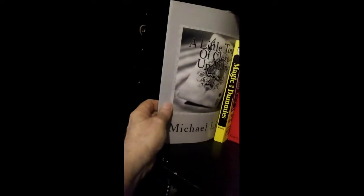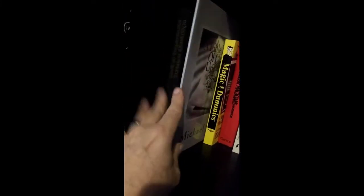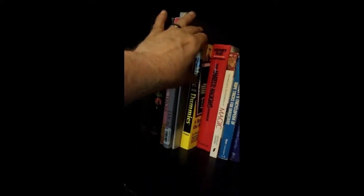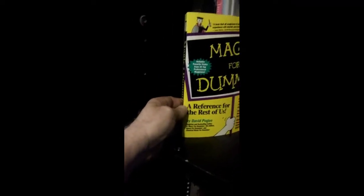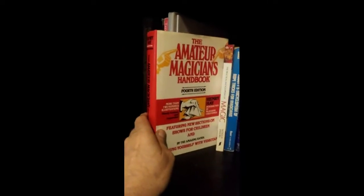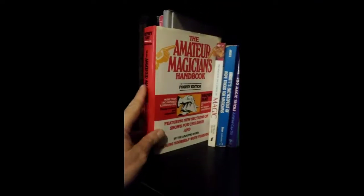And I have a Michael Little book, A Little Touch of Close-Up Magic — it's got some good magic in there. I'm Facebook friends with Michael Little. And Magic for Dummies is a good book by David Pogue.